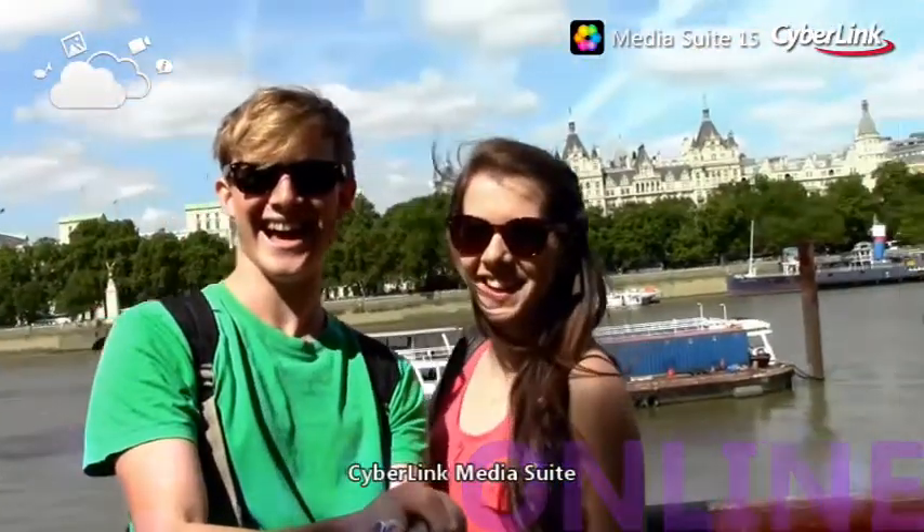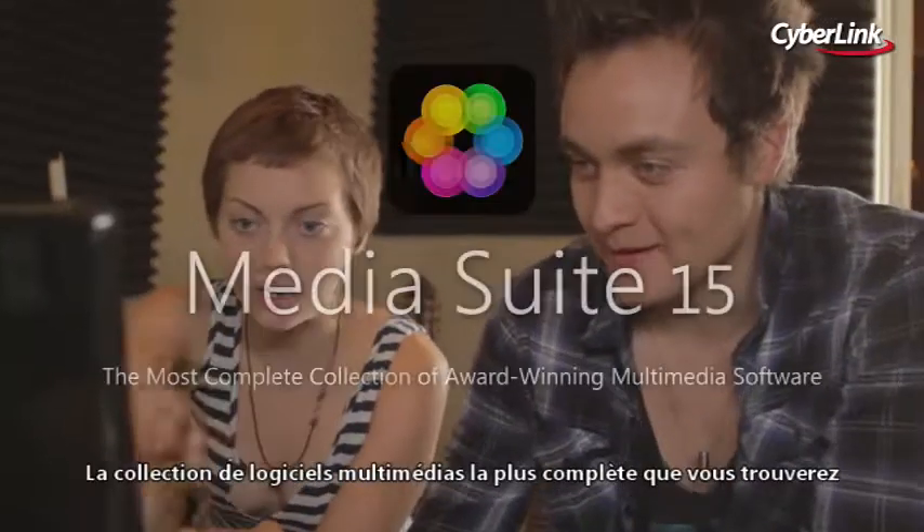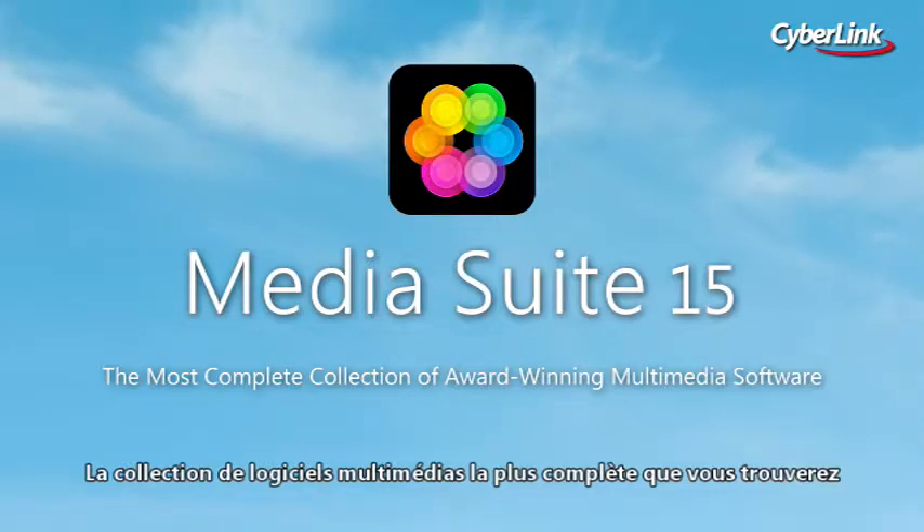CyberLink Media Suite. Truly the most complete, value-for-money collection of award-winning multimedia software you'll find.